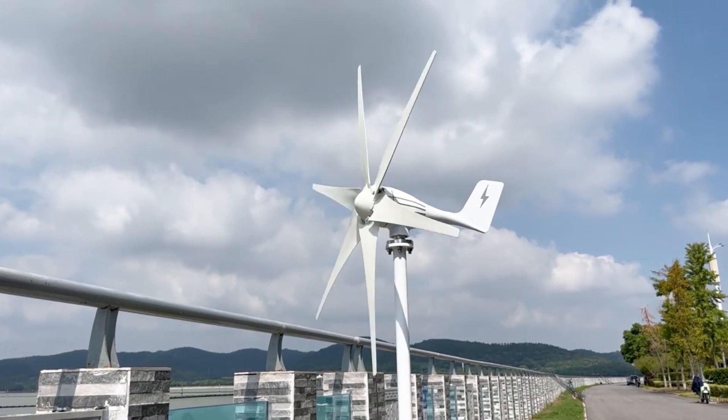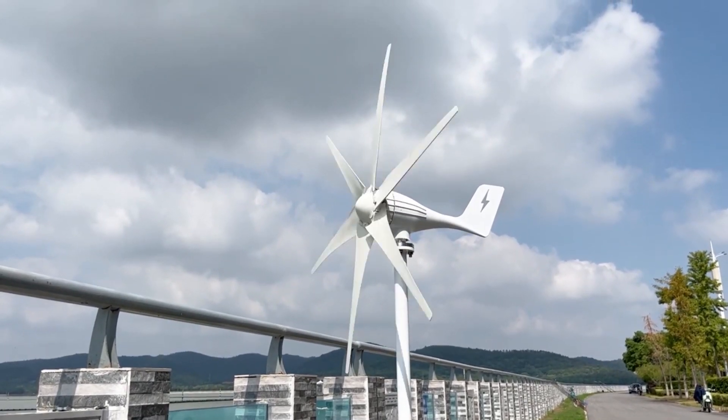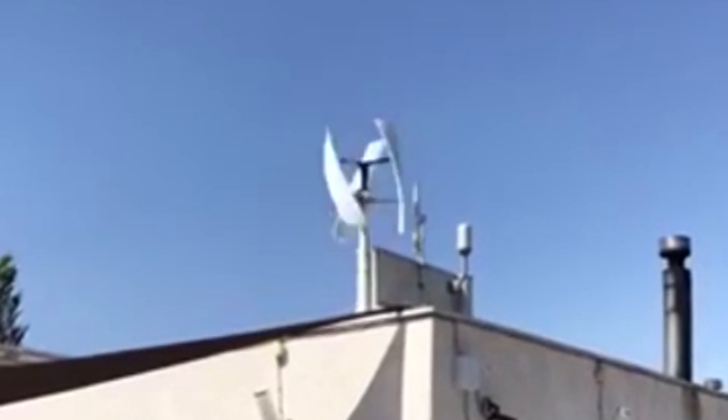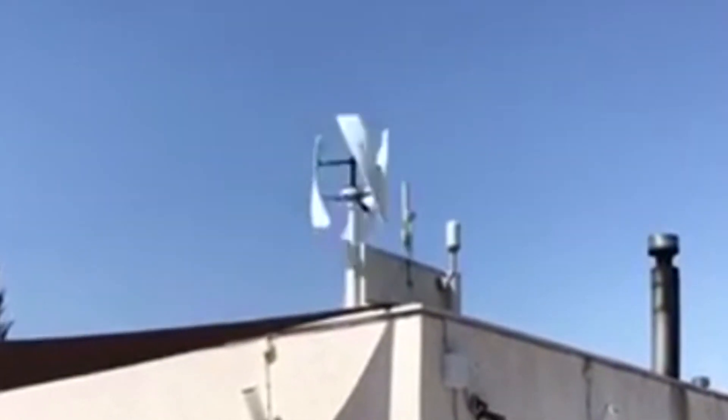Wind turbines have revolutionized the way we produce electricity by harnessing the power of the wind. Over the years, wind turbines have become more efficient and reliable, making them a popular choice for renewable energy generation.